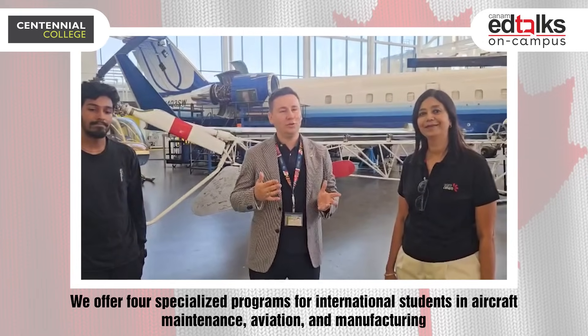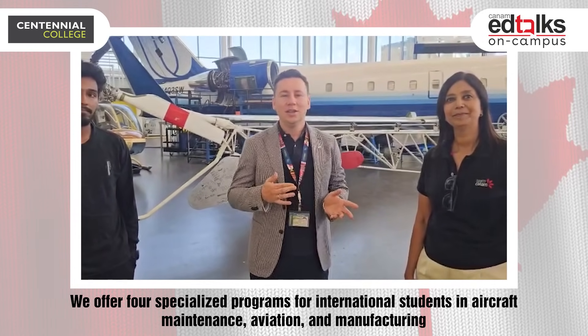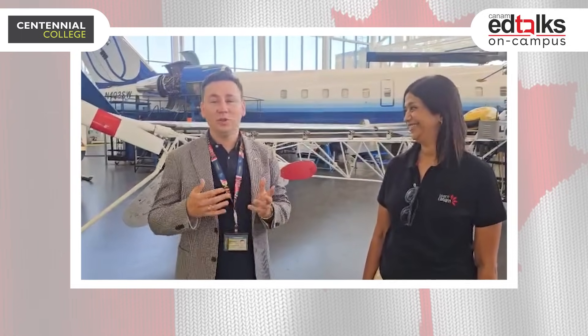Thank you so much. We're at Downsview campus, which is our Bombardier campus for aerospace programs at Centennial College. We have amazing facilities and we offer four programs for international students in aircraft maintenance and also in aviation and manufacturing. We'll have a great tour with Ganga today.